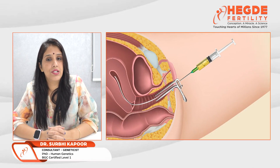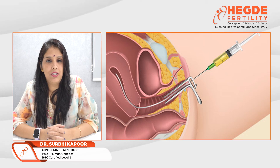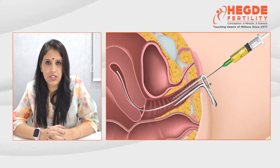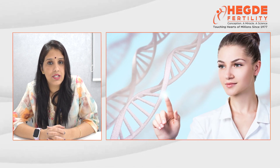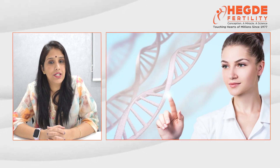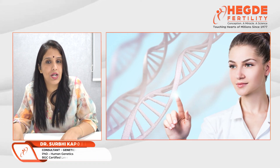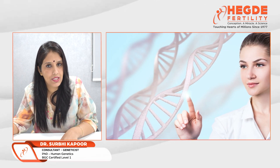Morphologically graded embryos do not mean that they are genetically good. In conventional IVF, we transfer embryos on the basis of morphological grading — grade 1, grade 2, grade 3 — but we don't know their genetic status. Genetic testing of embryos helps us understand that the embryo being transferred is chromosomally normal, leading to a better clinical pregnancy rate.